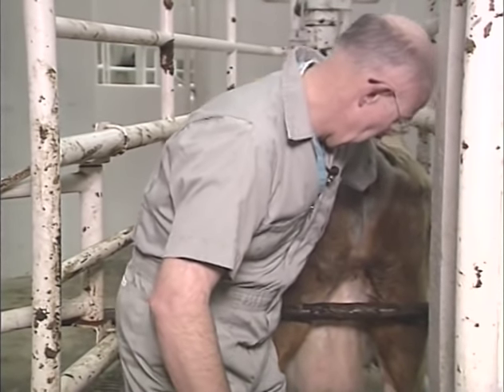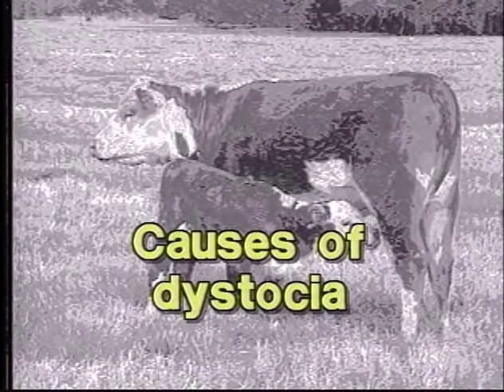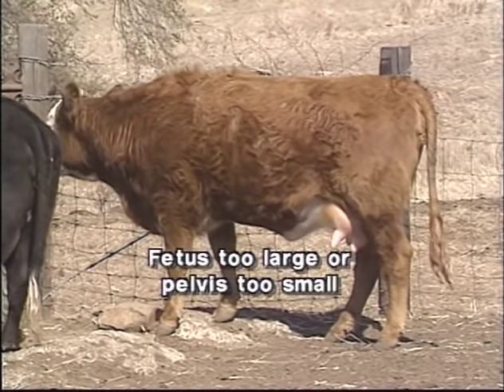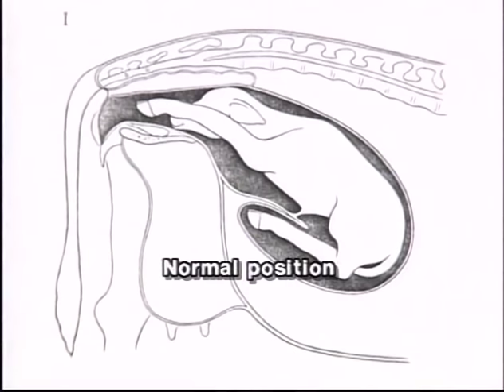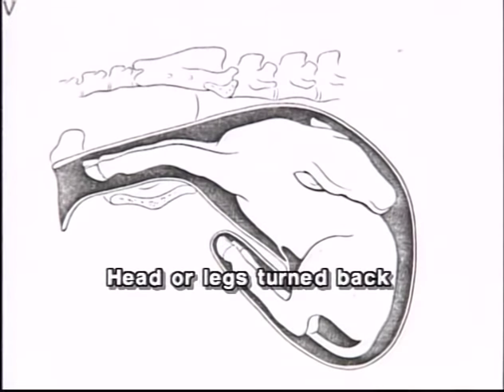Dystocia can be caused by several different factors. First, the fetus can be too large, the pelvis too small, or both. Second, the calf may be in the wrong position for a normal delivery. In a normal delivery, the fetus should be head first and right side up with head and forelimbs extended into the pelvic canal. Problems will occur if the calf's head is turned back or one of the legs is turned back.